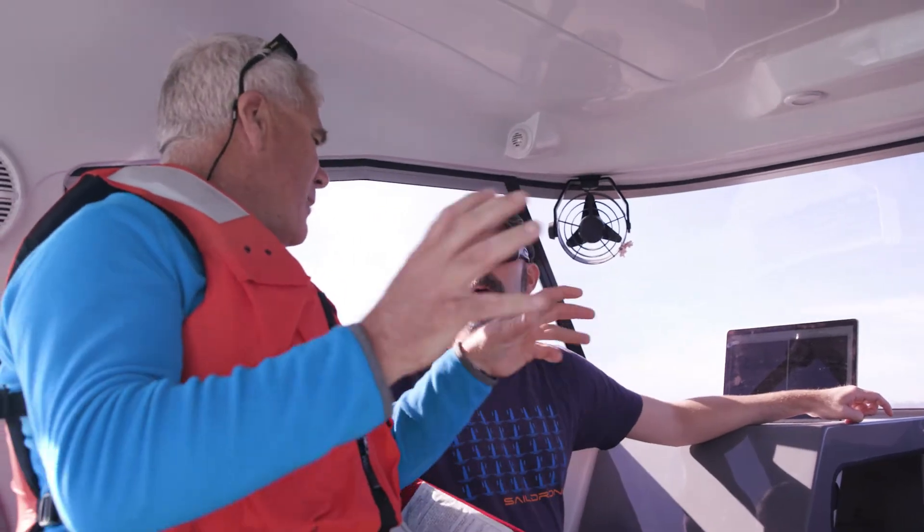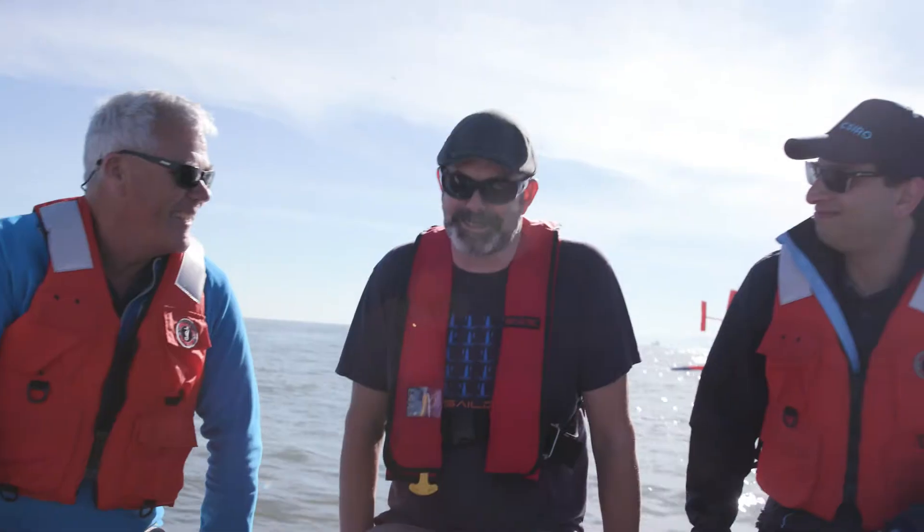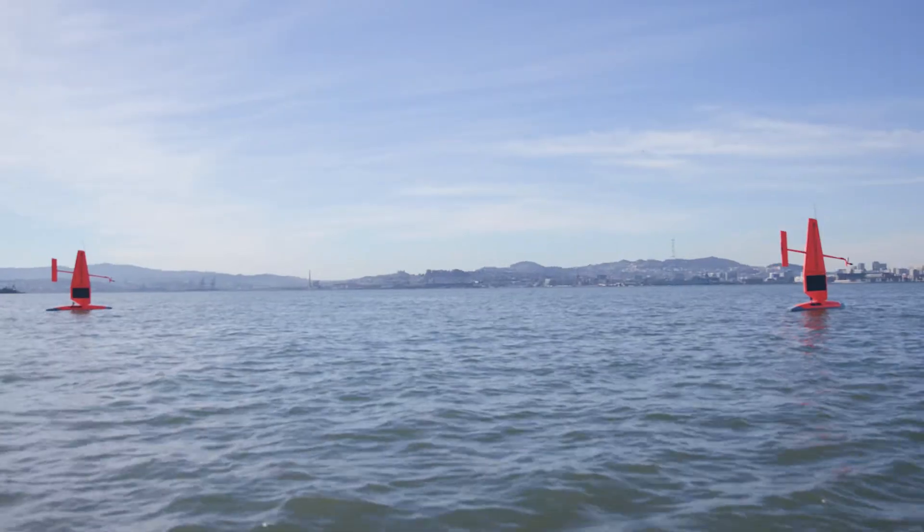There are lots of opportunities to collect very interesting data with the SailDrones across Australian waters, in particular in areas of ocean energy research in the Southern Ocean and in Antarctic waters where we see very little vessel access, and in areas such as the Great Barrier Reef where we see lots of changes.